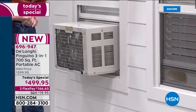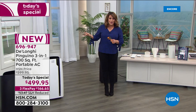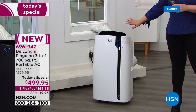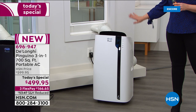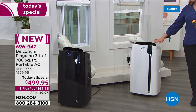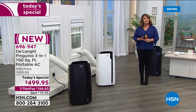That old window unit hangs dangerously out of the window, it's not easy to secure, and you lose your window. With DeLonghi — a company in over 30 countries, around for over 100 years — you're getting the best of the best. The day you get it home and turn it on, you can raise the thermostat in the rest of the house and just cool the room you're in. Most families hang out in pretty much the same room day after day anyway.